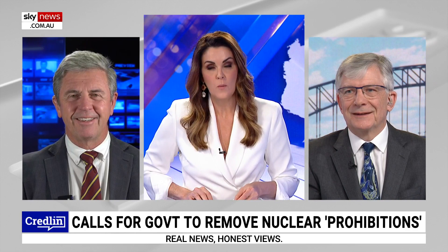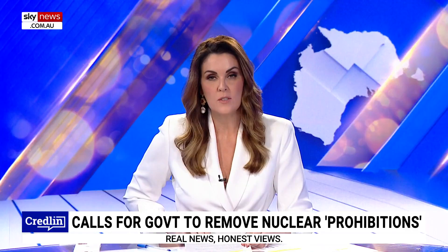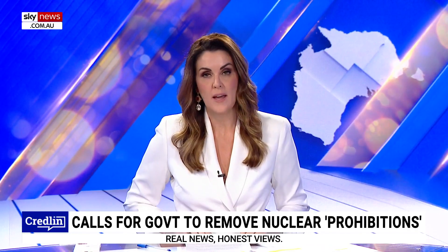You both deserve congratulations, because I know you've done a lot of work behind the scenes to get to where we are today. Thank you. Well done, and more strength to your arm. Dr. Adi Paterson, thank you again. David Gillespie, as always.